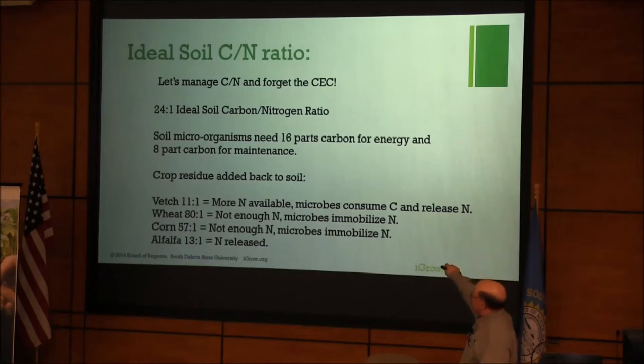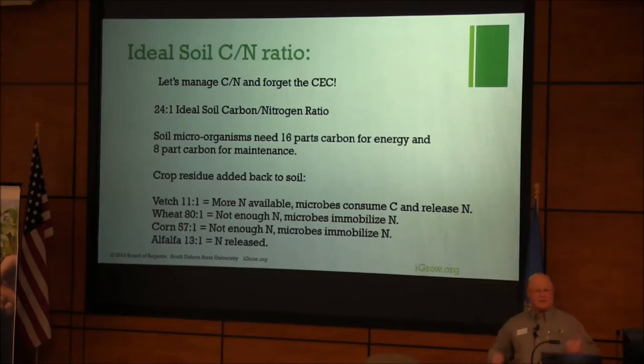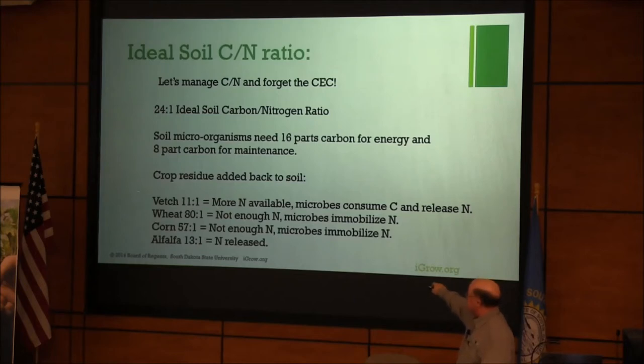The ideal carbon-to-nitrogen ratio in the soil is about 24 to 1. I read that 16 parts of that carbon is for energy and 8 parts for maintenance. So if you add back wheat and corn, which are high-carbon residues, you're probably not going to have enough N, and those microbes will immobilize that N. If you want some nitrogen released, something like alfalfa can do that. Those are simple examples.